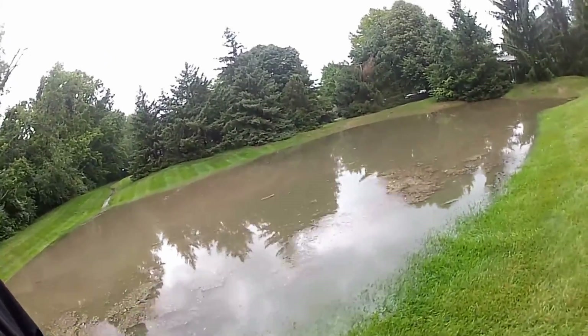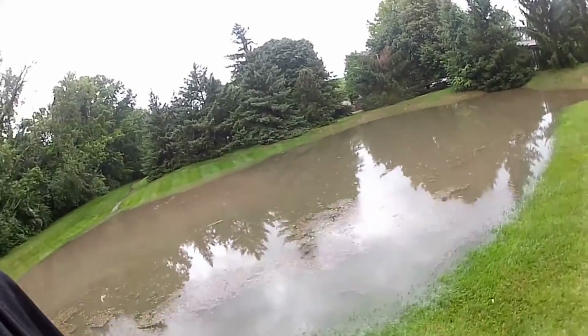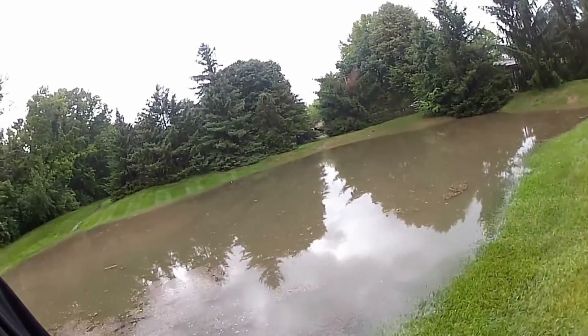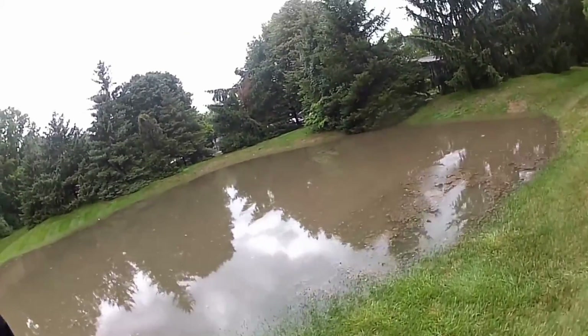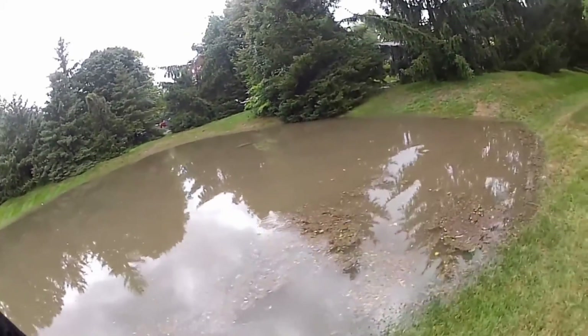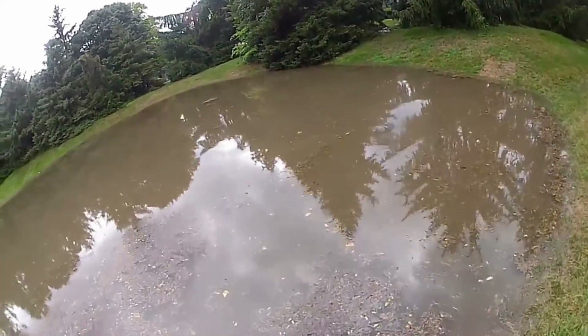There is a 12-inch culvert pipe located here at the end of this detention pond. Wait till you see the whirlpool — it's gigantic, it's four feet deep down to the culvert. Look at this water!